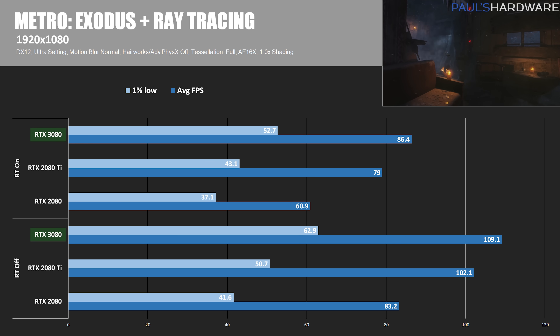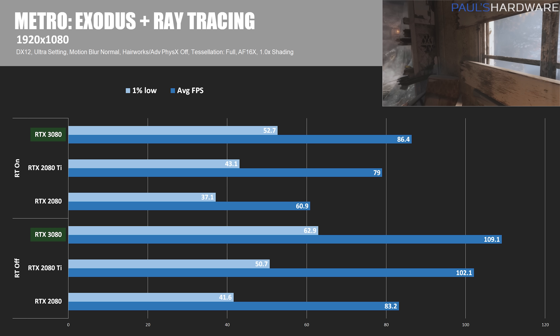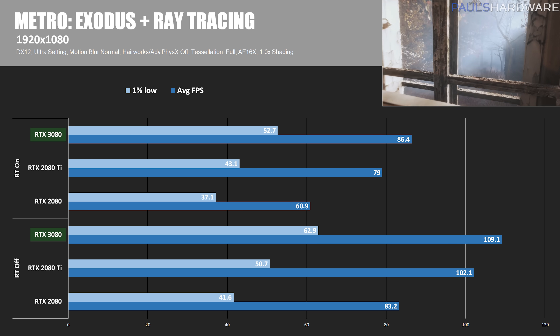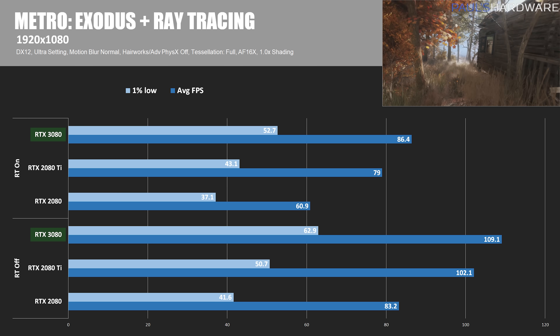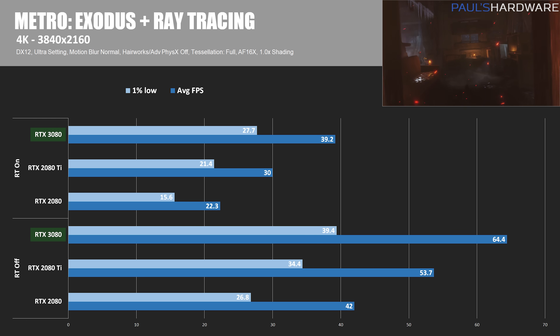Let's check out Metro Exodus, which uses ray tracing for global illumination, and doesn't result in as much of a frame rate drop when enabled versus Battlefield V's implementation. With ray tracing on at 1080p, the RTX 2080's frame rate dropped about 27%, and the RTX 3080's FPS dropped 21%, resulting in a frame rate of 86.4 for the 3080 — about 42% faster versus the 2080. With ray tracing on at 4K, the RTX 2080's frame rate dropped about 47%, and the 3080's FPS dropped 39%, resulting in a frame rate of 39.2 for the 3080, about 76% faster than the 2080, and again looking pretty close to that 1.7x claim for the second-gen RT cores.